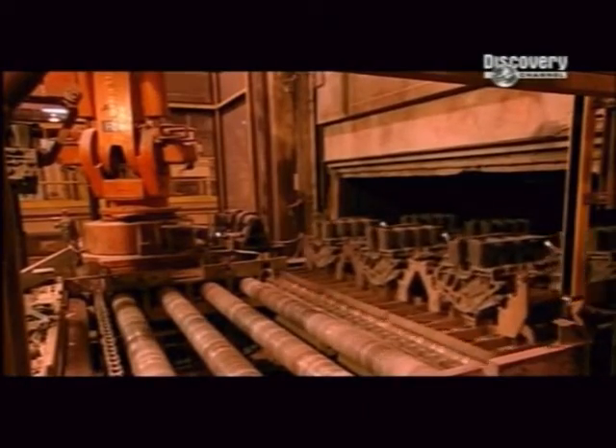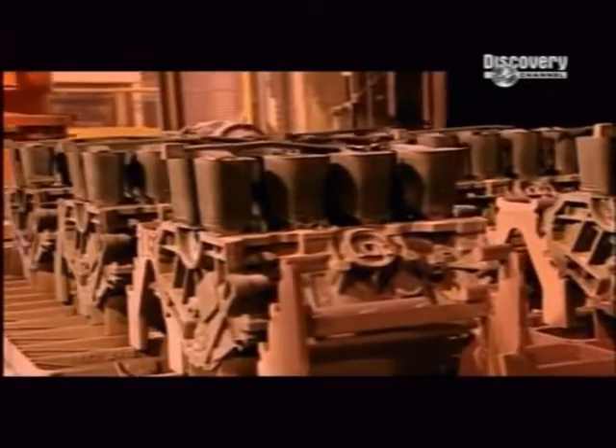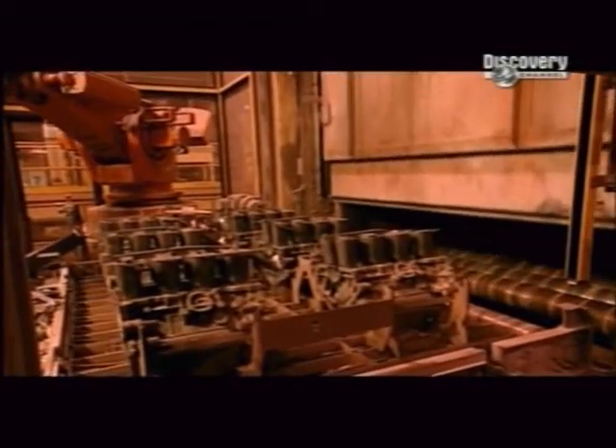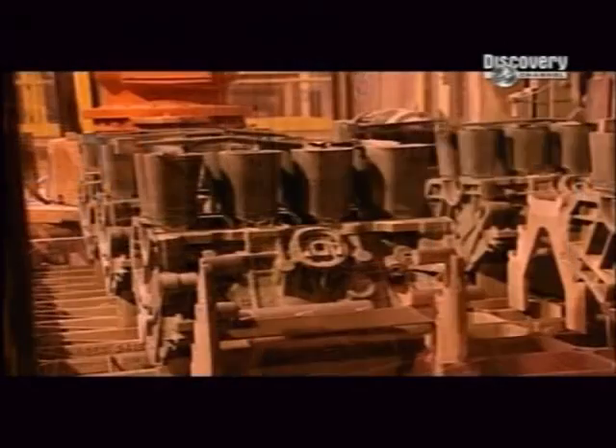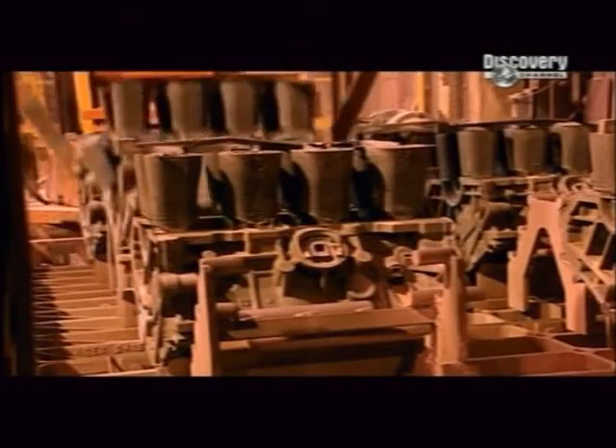After the casting, the mould spends six hours in a thermal sand reclaim oven that breaks down the glue so the sand falls away. The heat also strengthens the metal. The cast aluminium engine blocks then emerge, needing just some minor finishing.